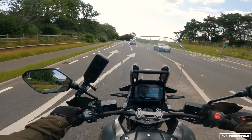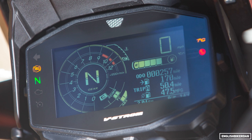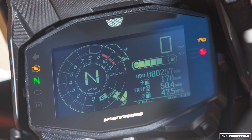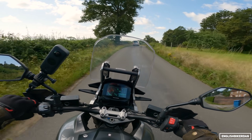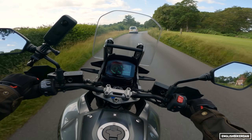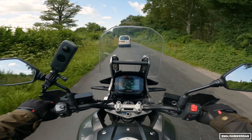There's a 12-volt socket under the seat as well as a USB socket up front to the left of the dash. The dash is an LCD display - no TFT here. It's basic but does the job. I quite like the economy bar, a little bar at the bottom right which shows you how economically you're riding.